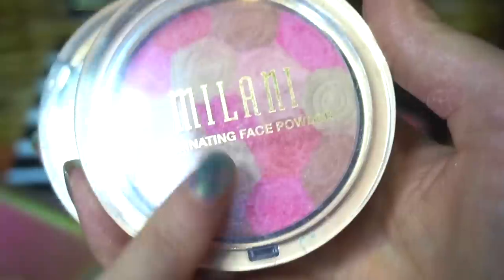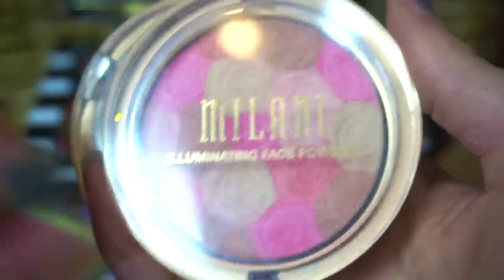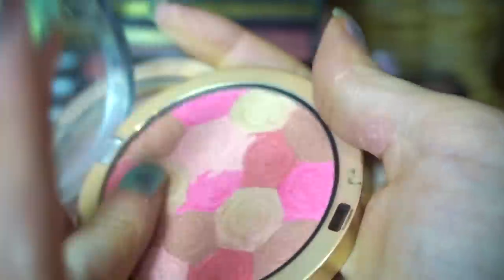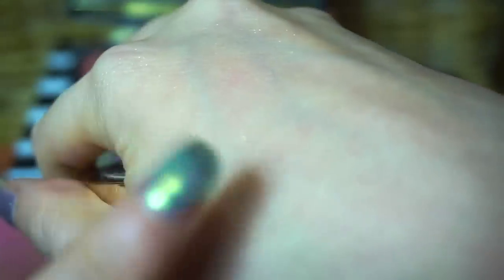This other Milani one I will be keeping as well. This is the illuminating face powder, but I would only use this as a blush — I like to swirl everything together. Makes a really beautiful sort of color. I'm not really swatching blushes because I feel like they don't swatch very well on my finger, but I know when I apply them I do pick up product. So I am keeping the two Milani.